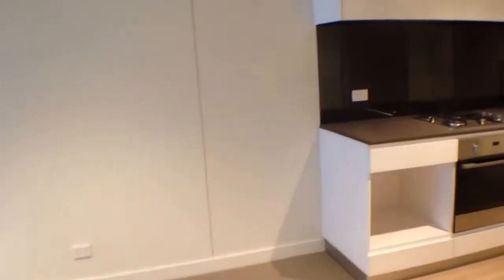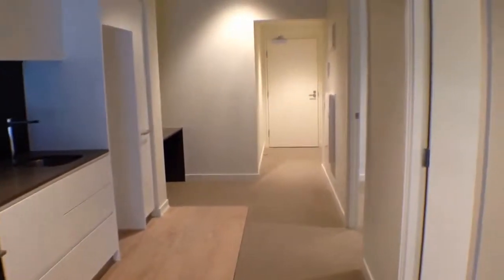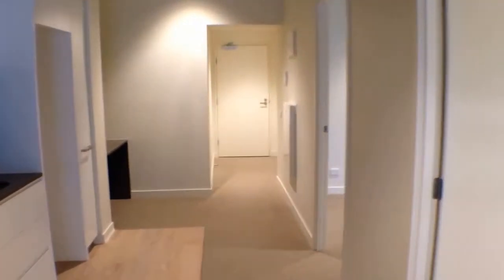If you'd like to inspect this property or any others through Melbourne Real Estate, please contact our office using the details following this video. Thanks for watching.